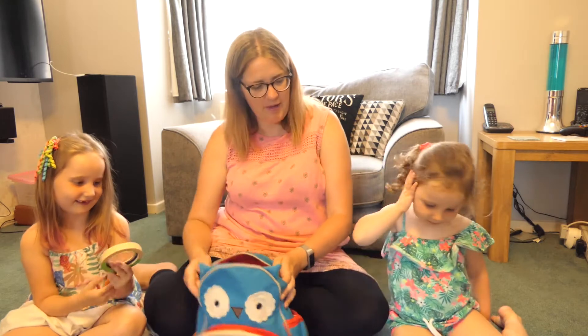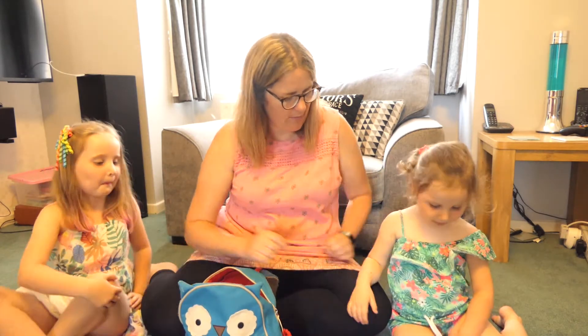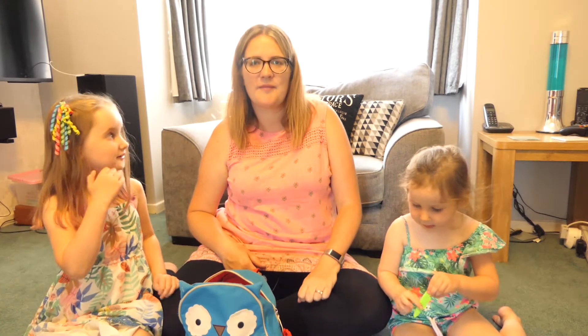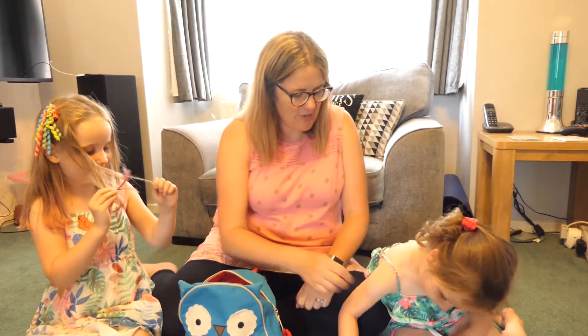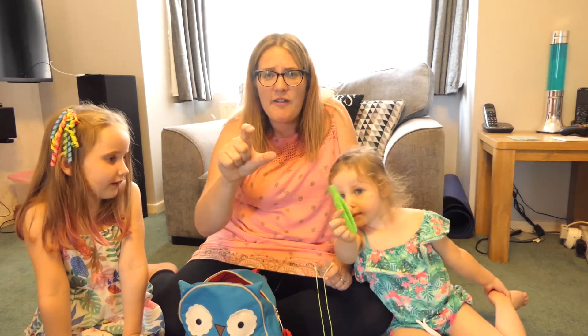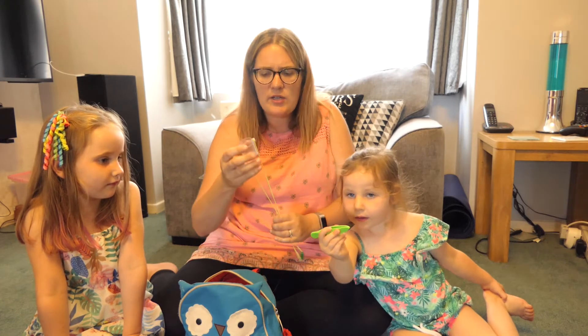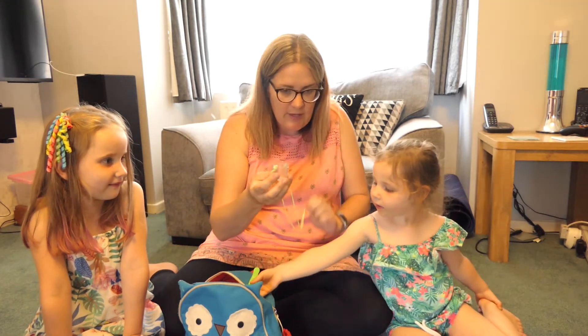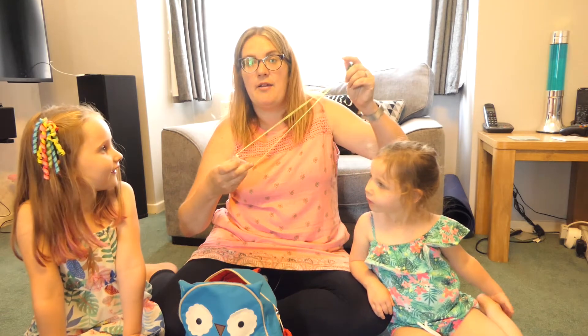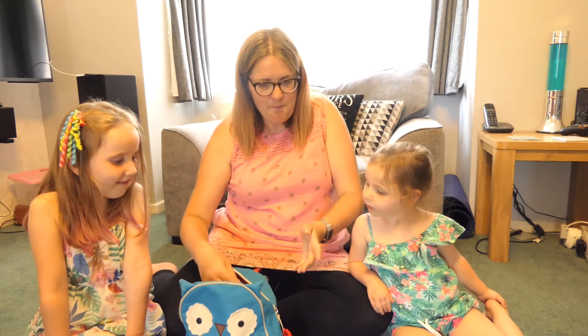And what else have you got, Georgia? A magnifying glass — excellent, fantastic! To get a really close-up look at things. Super. And Gracie, what's that for? Catching bugs, maybe. We've got some tweezers here so we can very carefully pick up little things or little creatures, and a little pot that we can gently put them in to get a closer look. You can hang it around your neck too. Excellent!